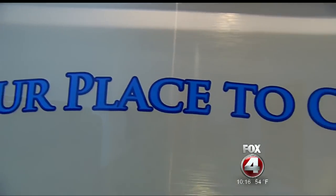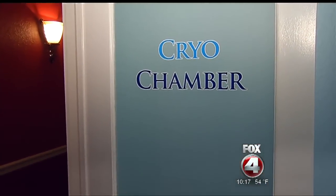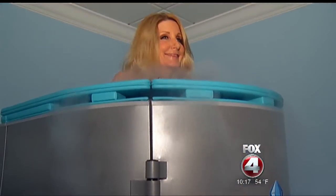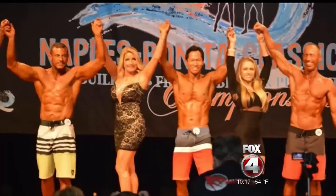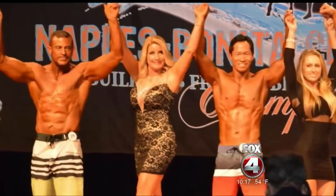She says the treatment puts her in a better mood and helps her sleep at night. And cryotherapy doesn't just help her feel her best, but look her best too. You can burn up to 800 calories. Combined with nutrition and exercise, Connie has lost 24 pounds in two months.